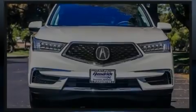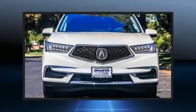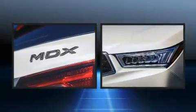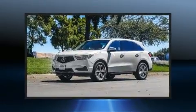Outstanding design defines the 2018 Acura MDX. All of the premium features expected of an Acura are offered, including heated seats, power door mirrors, and much more.